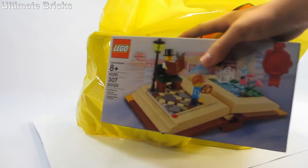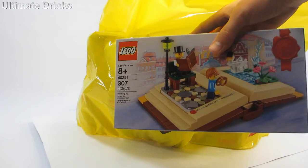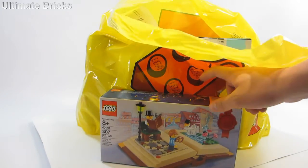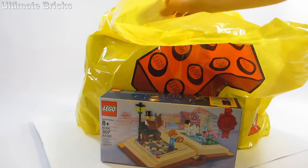First of which is the promotional item which is 40291, the storybook. Definitely wanted to get that one right there.